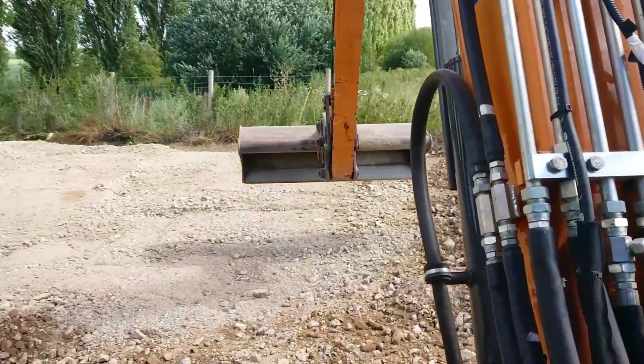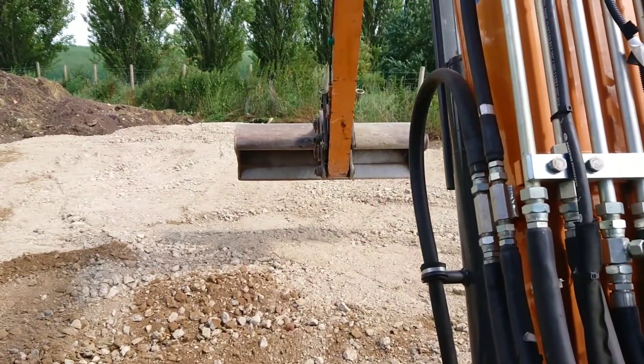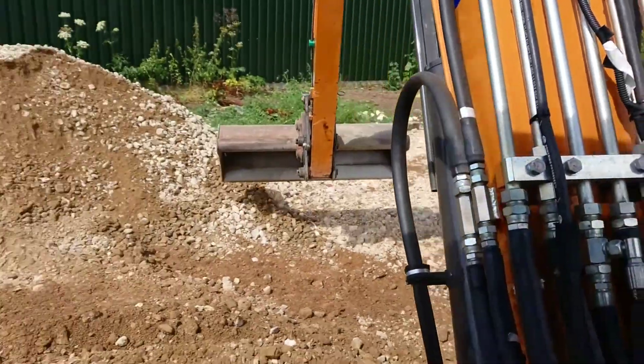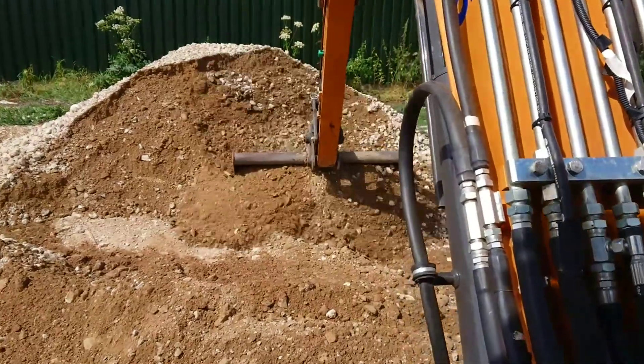I'm in the excavator today, levelling the base for our new building — it's quite exciting. I'm roughly working from the back corner over there, which is level to the laser, and I'm roughly grading it out across the pad for the slab.